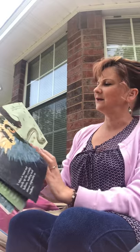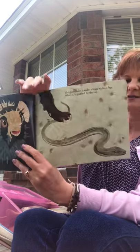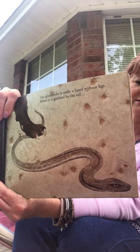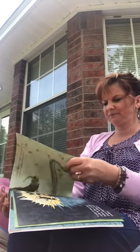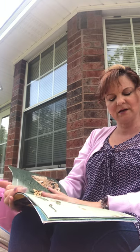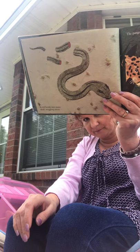The glass snake is really a lizard without legs. When it's grabbed by the tail, what do you think that lizard does? He kind of does look like a snake, doesn't he? But when he gets captured by the tail, its tail breaks into many small wriggly pieces. That would be kind of creepy, wouldn't it?